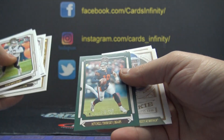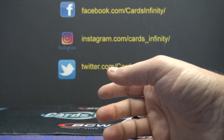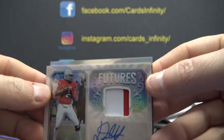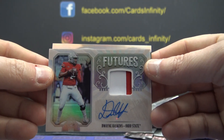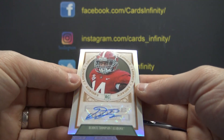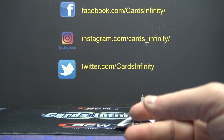You got a Trubisky 70 of a hundred, and some rookies. So to recap, Rick — you got a nice Dwayne Haskins rookie patch. Pre-rookie, these came out before the uniforms, and Deontay Thompson. That'll do it, thanks a lot Rick!